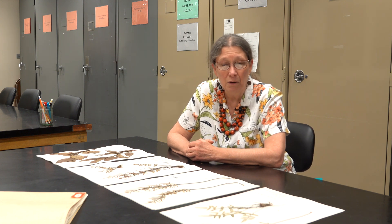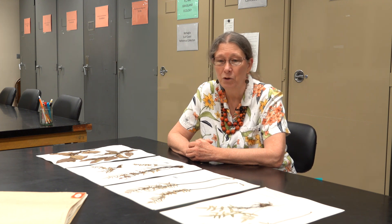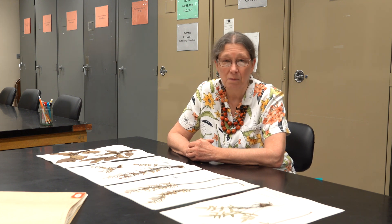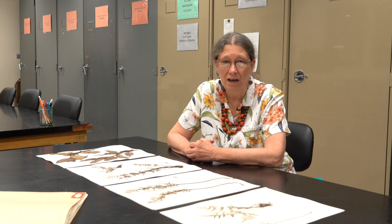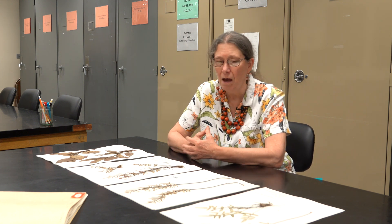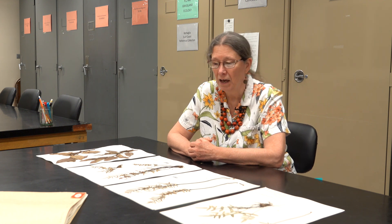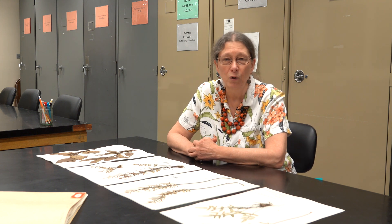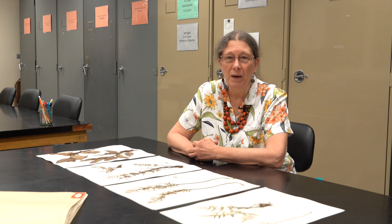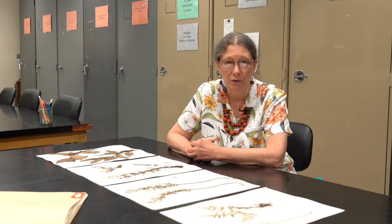I became interested in herbaria because I do a lot of community studies and I have to identify hundreds and hundreds of specimens of plants. I've used herbaria quite a bit, and starting in 2009, I had the opportunity to become involved in running the herbarium here at SIU. What I would like to do today is just give you a brief introduction to the herbarium, a little bit about its history, and a little bit about the collections we hold and why they're important.